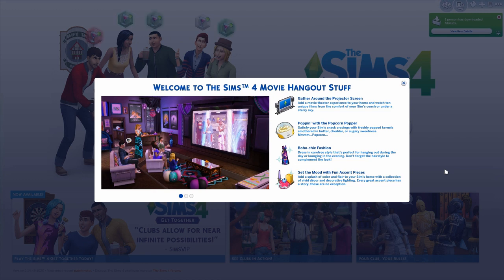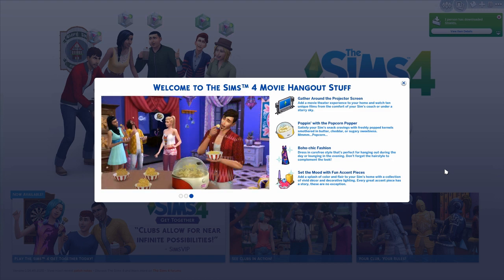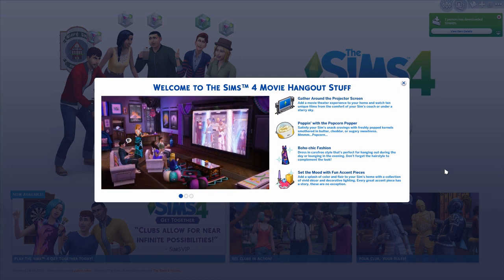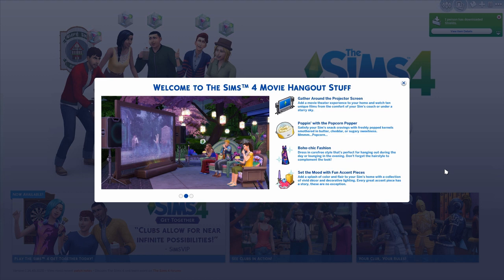Hey guys, Whitney here and welcome to my very first kind of first impressions overview type video. Normally when stuff packs are released I do reviews that are about 15 minutes long and they do take more time to edit and make, but I did go on Twitter and ask you guys if you wanted me to do another review or switch it up and do a first impressions overview, and you guys said yes, so here we are. I'm just gonna try not to make it too long, but I hope you guys enjoy it.